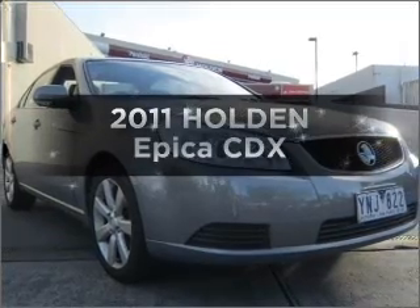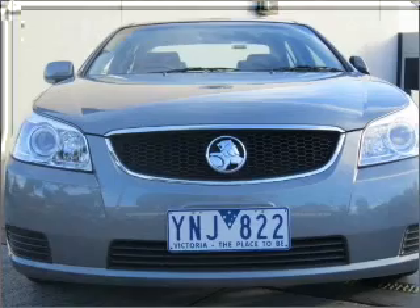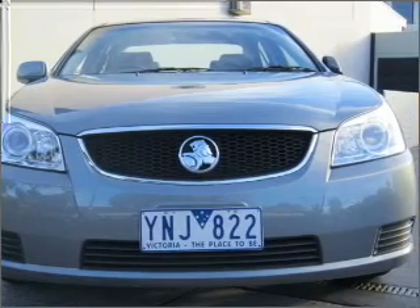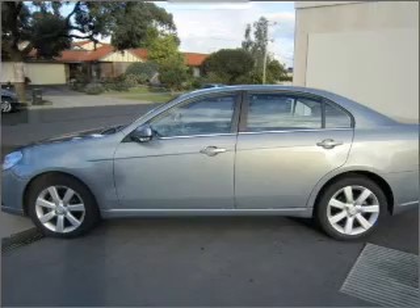In the market for a 2011 Holden Epica? This vehicle has all the features you could dream of, with a reliable engine connected to a smooth shifting automatic transmission.